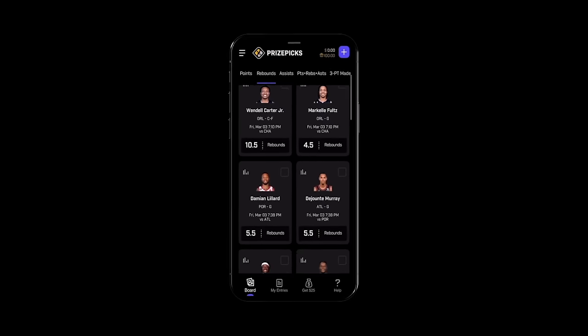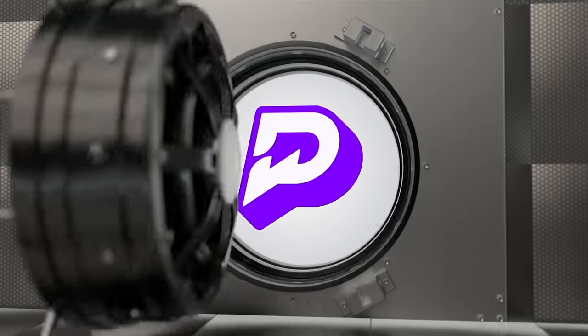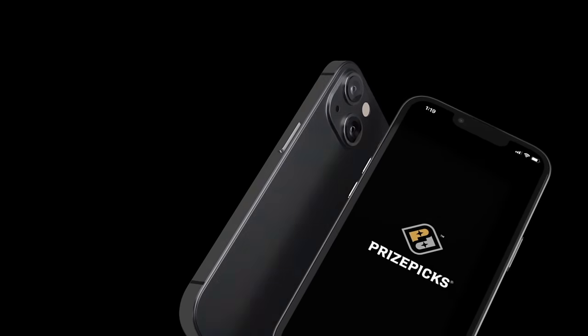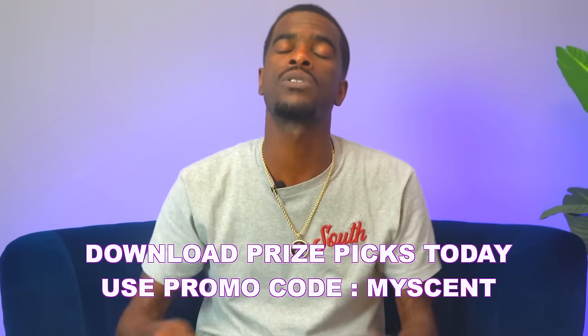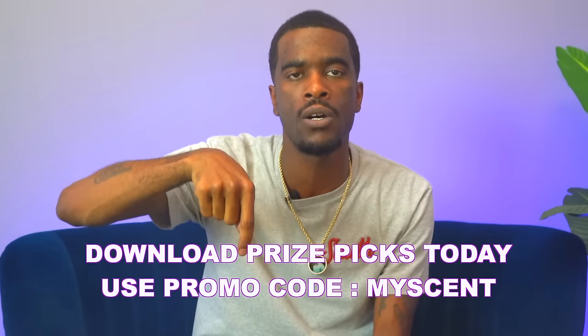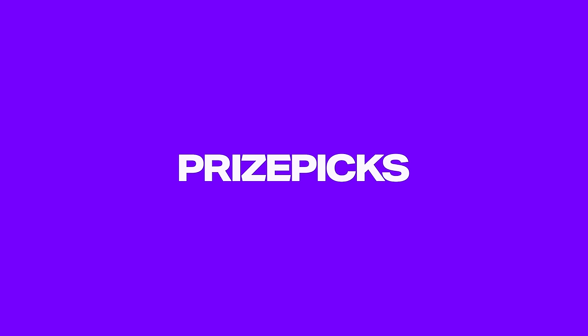If you don't have Prize Picks downloaded, go ahead and download it right now and deposit $100. When you deposit $100, they're going to double it with another $100. All these games on — WNBA, anything, any game on — wherever you're at, and it's in over 30 states. Go download Prize Picks right now and use my promo code MYSCENT — that's M-Y-S-C-E-N-T — so they can match your deposit up to $100. That's Daily Fantasy Sports Made Easy.